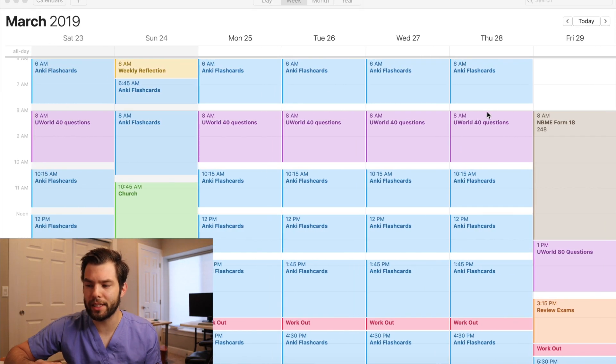That Sunday was the first time I did the reflection — I didn't really change much. I ended up taking Form 18 on the 29th and got a 248. I remember looking on Reddit and I think this was one of the easier exams — most people scored lower than that. And that is when I started getting worried; I started freaking out a little bit.